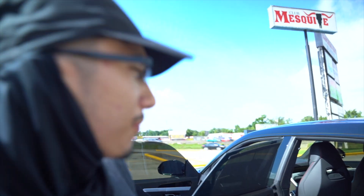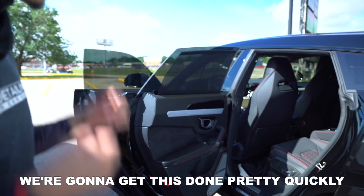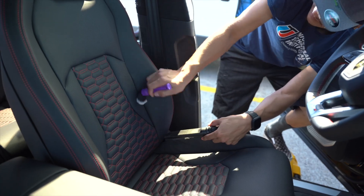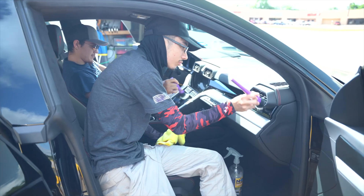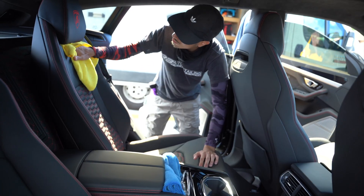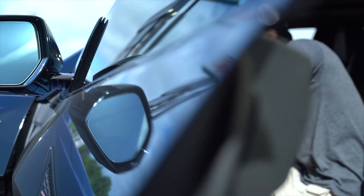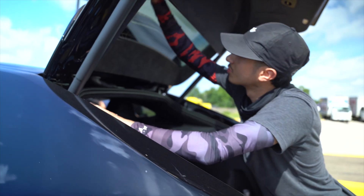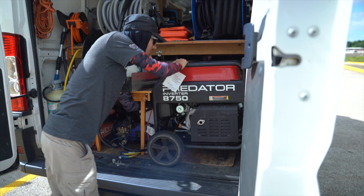Approximately 9:51 a.m. — we've got just a quick maintenance detail on this nice ride we're getting here. We're going to get this done pretty quick. We have about eight to ten monthly maintenance clients, and of those, this is just one of two clients that we actually go out to be mobile for. Everyone else actually brings their vehicle to our shop and they either drop it off or they just wait in the lobby.